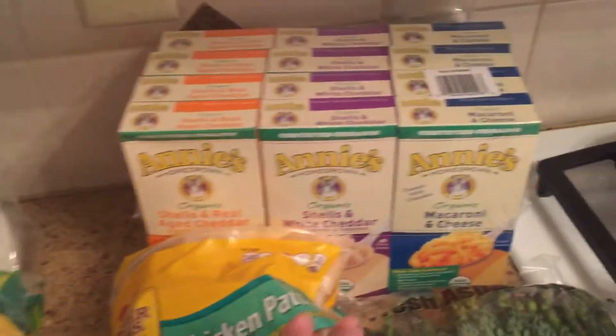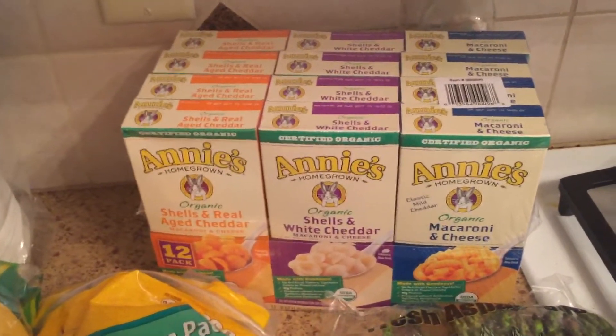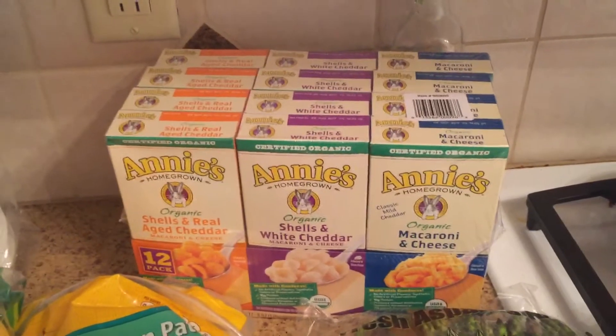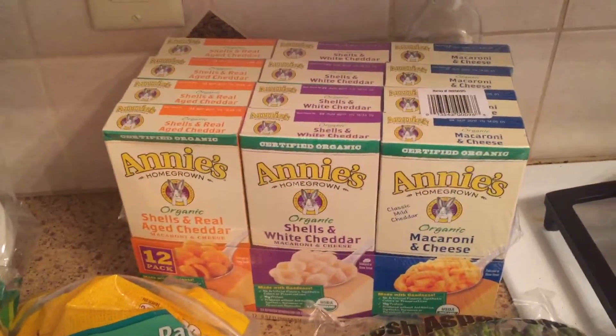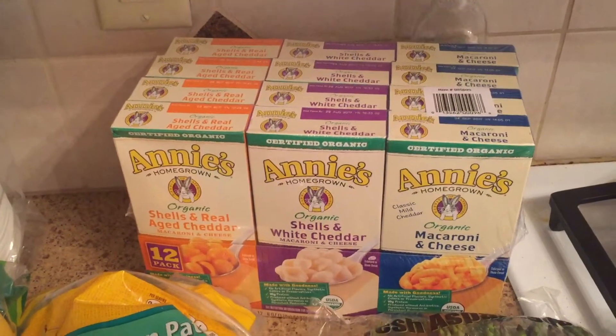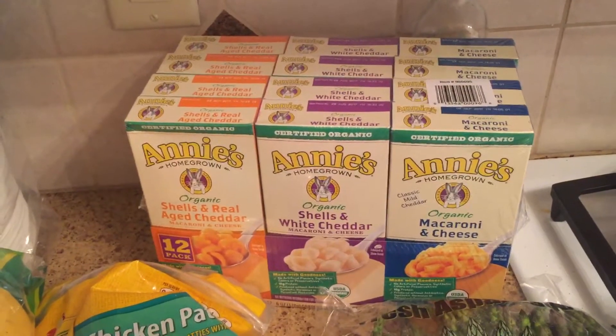I'm trying this new Annie's organic shells — everyone talks about it. I've done research on some hauls and everyone is obsessed with these. They were on sale with a couple dollars off with a coupon, so I went ahead and got them to try because my kids love macaroni and cheese. Of course, every kid does, so we're gonna give those a try.